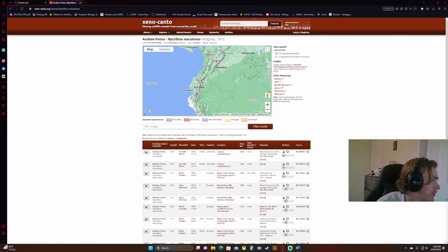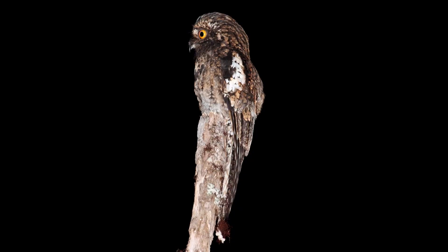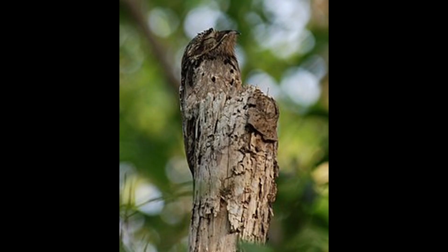There's a really cool website called Xeno-canto — 'sharing wildlife sounds from around the world.' I'll put it in the description if you want to look up different bird sounds or other animals. We're going to listen to a couple of different potoo calls. This first one is the Andean potoo, which of course lives in the Andes mountains.